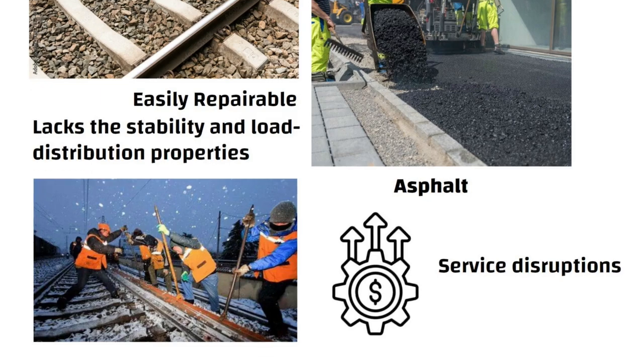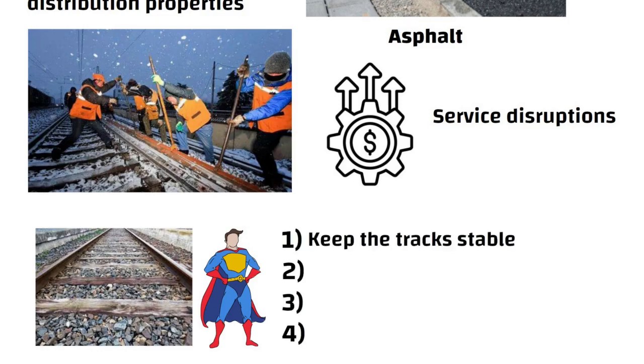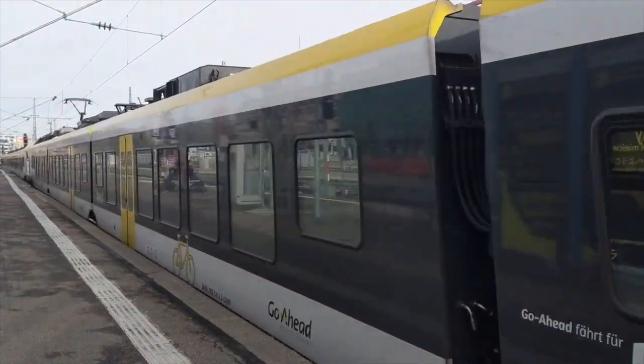In simple terms, crushed stones are like heroes in railway track construction. They do four important things: keep the tracks stable, help with drainage, reduce vibrations, and make maintenance easier. All of this ensures safe and smooth train rides for millions of people around the world.